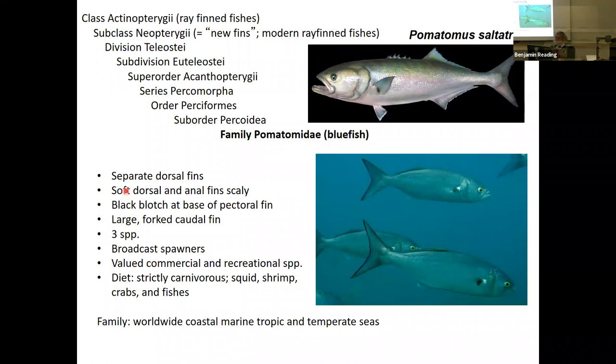For the lecture, family Pomatomidae has two key features. The dorsal fins are separate — you have an anterior dorsal fin and a posterior dorsal fin. The anterior dorsal fin in this group has hard spines, and the posterior dorsal fin has soft rays. A key feature is that the soft dorsal fin and the anal fins actually have scales on them, which is unusual. There's also a black blotch at the base of the pectoral fin. The large forked caudal fin indicates these fish swim pretty fast — very agile and quick.